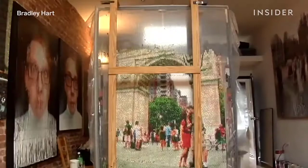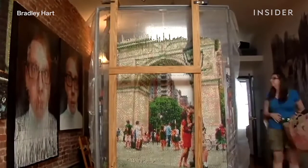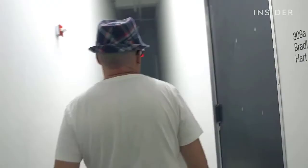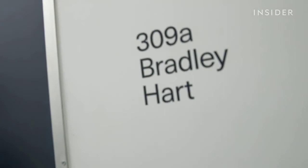This is Bradley Hart. Bubble wrap is literally his canvas. He's a New York-based artist who transforms bubble wrap into pixelated masterworks of art. But the idea of using bubble wrap as a wall covering isn't new — bubble wrap was invented in 1957, originally intended to be used as wallpaper, but it didn't catch on.